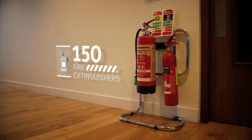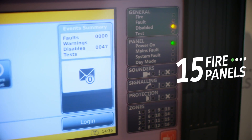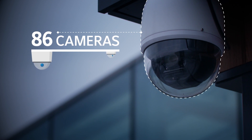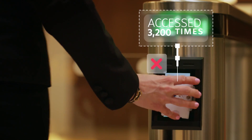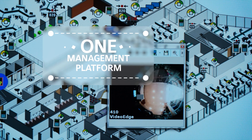150 fire extinguishers, 100 smoke detectors, 15 fire panels, and two suppression systems protect the building against the threat of smoke and flame. 86 cameras secure the building's traffic and identity management, while 100 control points are accessed 3,200 times. One management platform centralizes it all.